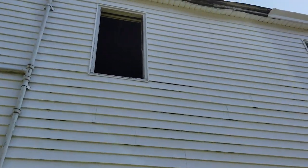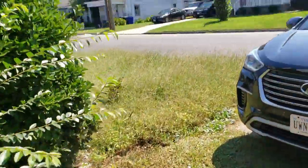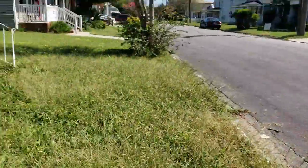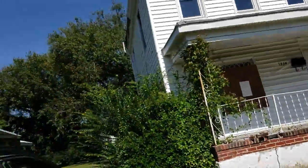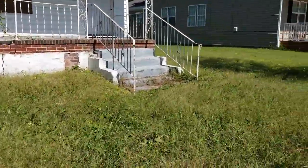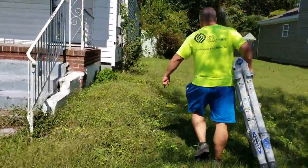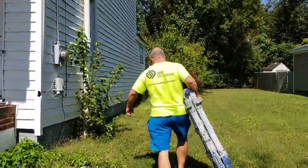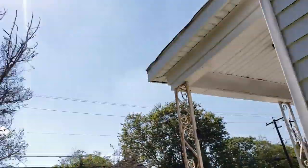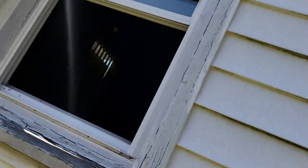Good God almighty — windows out upstairs. Windows out up there. What, were they changing the windows, Smitty? I mean, they haven't done much. Smitty found a window that was open. So I will move to the front door. Do you want to go in? Well, Smitty found a door — a window that was open. Oh Lord.